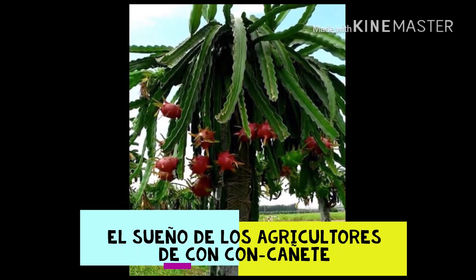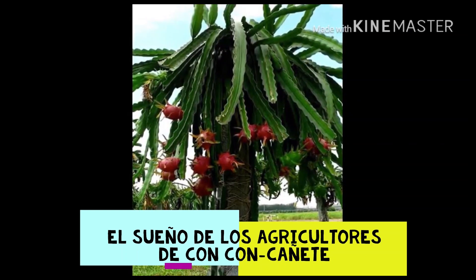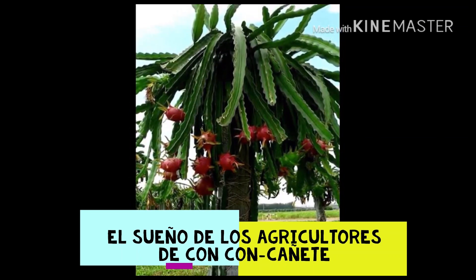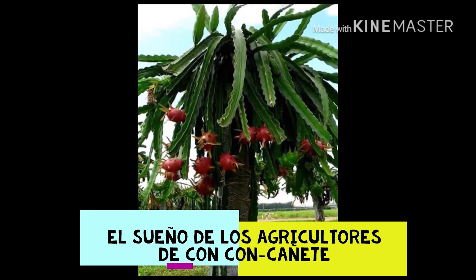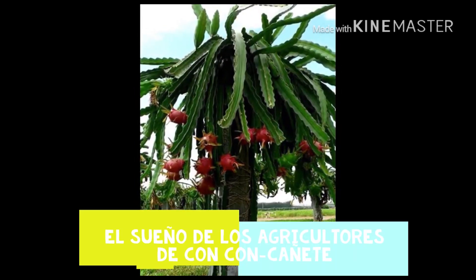Destaca el contenido de vitamina C en la variedad roja, no así en la amarilla. La porción comestible supone un 55% del peso total. La vitamina C interviene en la formación de colágeno, huesos y dientes, glóbulos rojos, y favorece la absorción de las infecciones y tienen acción antioxidante.